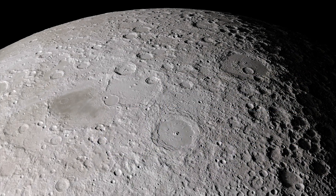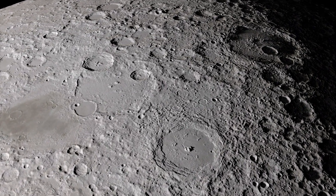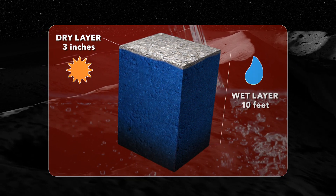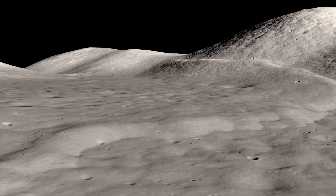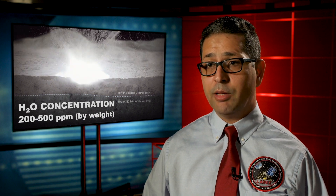Knowing how much water is available at the Moon's mid-latitudes is important for future exploration. LADEE's observations show that beneath 3 inches of dry lunar soil is a wet layer 10 feet deep. But on the Moon, wet is a relative term. The concentration of water in the wet layer is about 200 to 500 parts per million per weight.